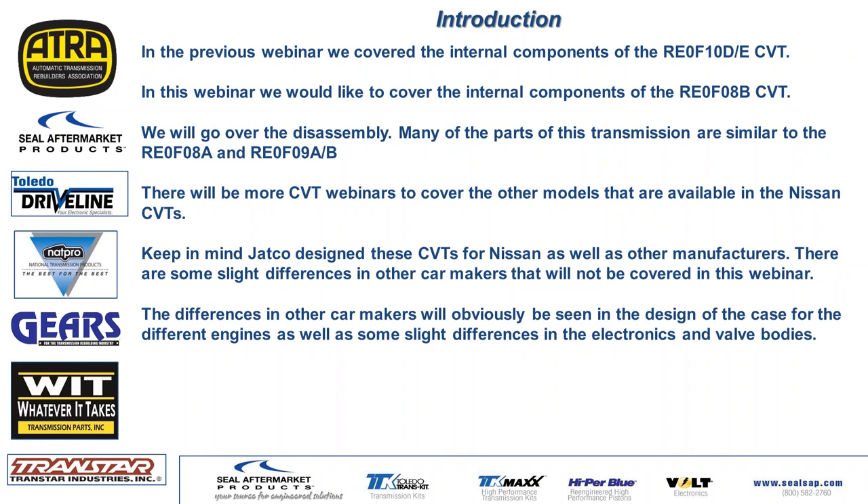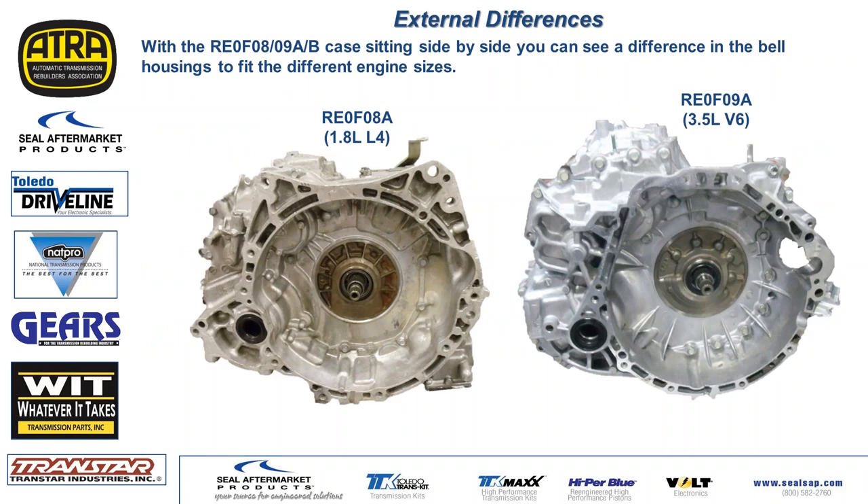Today we're going to go over the disassembly of the 08B transmission. The 08A is on one side, the 09A on the other. The 09A version is usually the V6, usually the 3.5 liter, with more torque and more horsepower. The 08A and 08B are the smaller of the two.